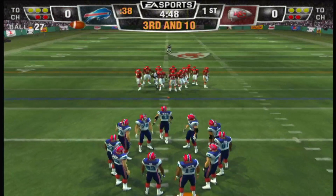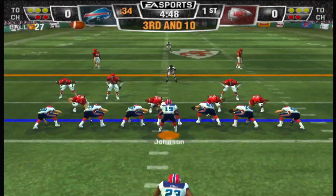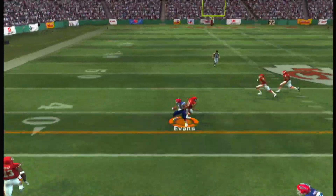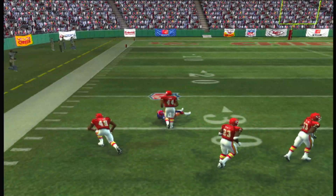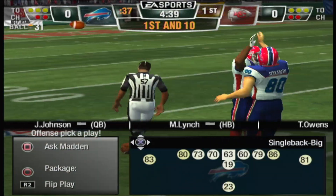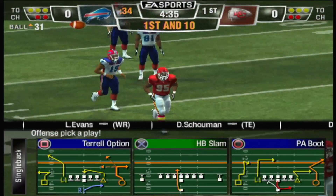3rd and 10, ball over the 27-yard line. Single set backfield — drops back, pass is complete at the 40, at the 50. Evans found himself with a lot of room and picks up good yardage.